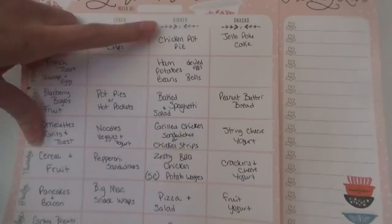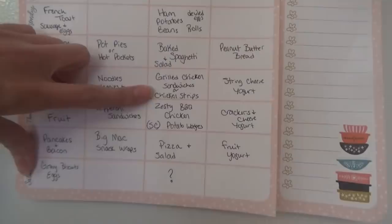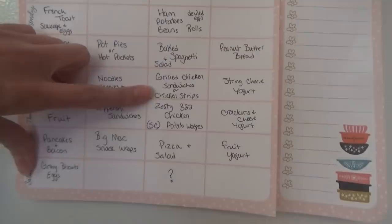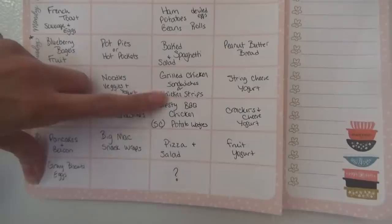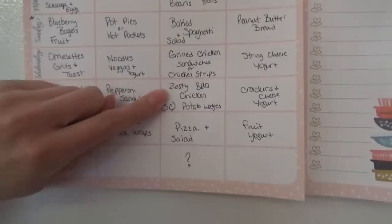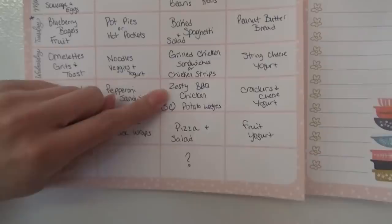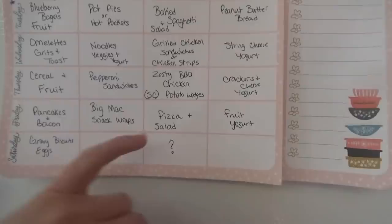We have Big Mac snack wraps — we didn't get those in last week so we'll have those one day this week. For supper: chicken pot pies, ham with potatoes and beans — I'm pretty sure that'll be Sunday. Then baked spaghetti — y'all saw that yesterday. Grilled chicken sandwiches or chicken strips: this is the copycat Dairy Queen chicken strip basket, so we're going to have chicken strips with French fries and gravy. Another night we'll have zesty barbecue chicken sandwiches with potato wedges — that's a slow cooker meal, so I marked SC on the plan to remember to start it early. Then pizza and salad night, and Saturday is a question mark — we may be grilling out.